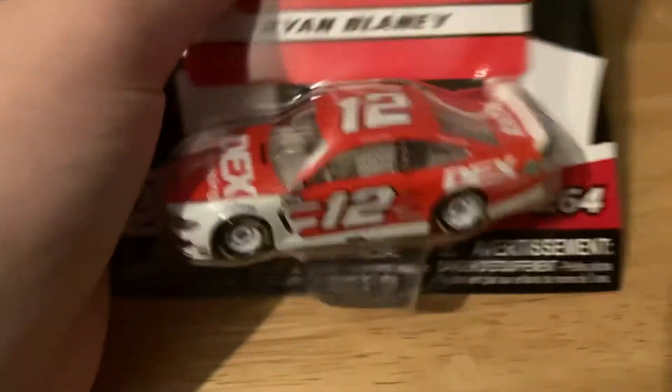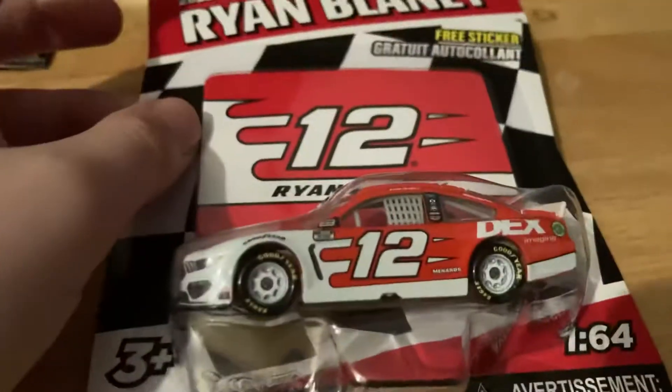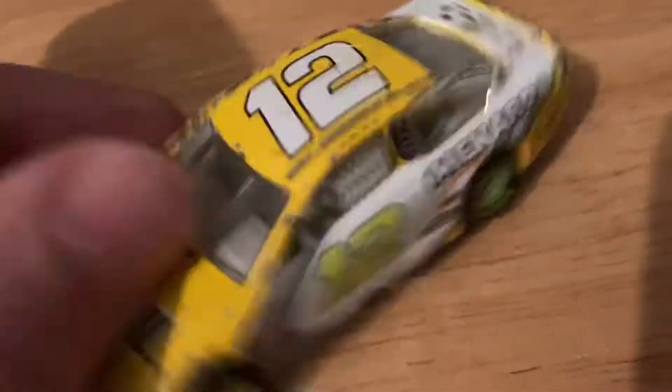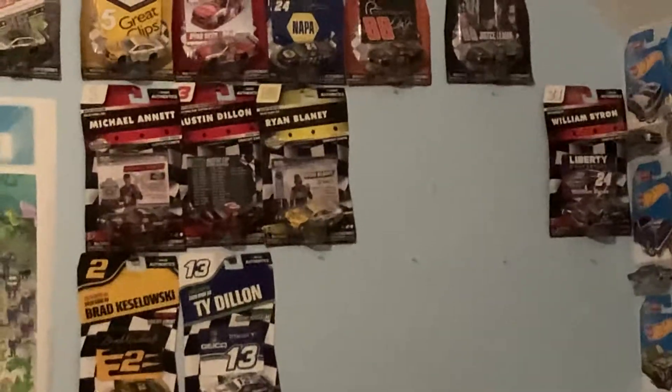Next we're gonna look at Ryan Blaney. This is Ryan's Dex Imaging car. I don't know what the specific race is from, but this is a cool car — I like it. It's a really cool looking car. I've never had one of a Mustang with Ryan Blaney. Close to it I have Ryan Blaney's Penzoil car, the paint scheme he ran when he won at the Roval. You can see it right there — Ryan Blaney's Roval win car.